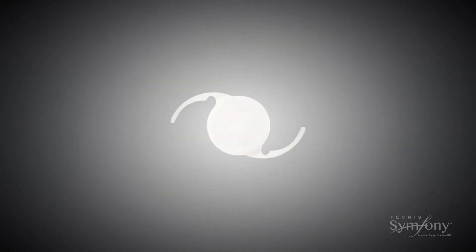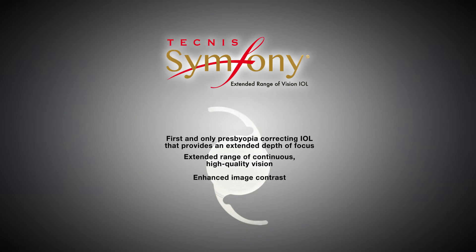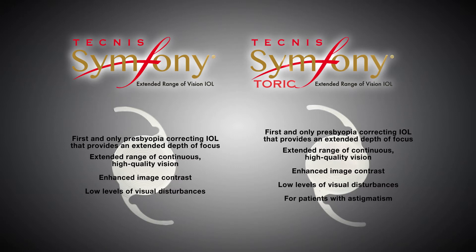The Technis Symphony IOL is the first and only presbyopia-correcting IOL that provides an extended depth of focus, which results in an extended range of continuous high-quality vision with enhanced image contrast, as well as low levels of visual disturbances. In addition, the Technis Symphony Toric extended range of vision lens provides all the benefits of Technis Symphony IOL technology for patients with astigmatism.